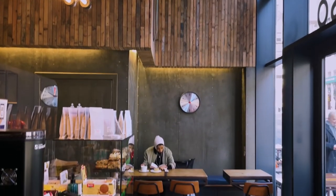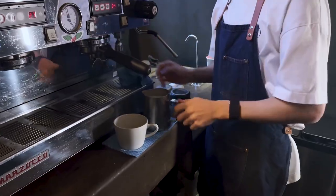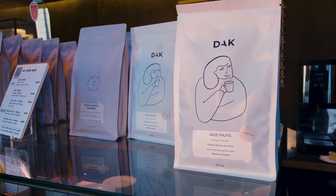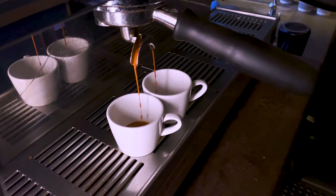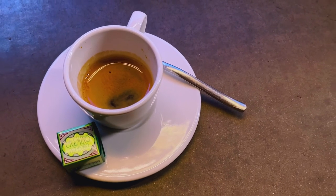Laboratorio Espresso. This cool and cosy café in the city centre offers up amazing coffee and baked treats. All of their beans are single source and the baristas are more than happy to talk you through what you're tasting. Whether it's a nice latte or just a simple espresso, these guys do it best.